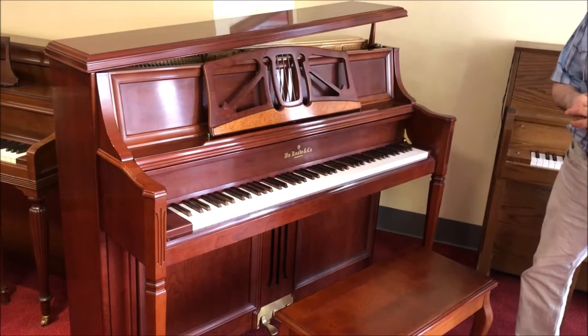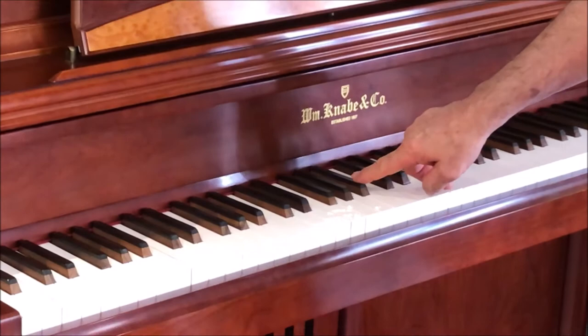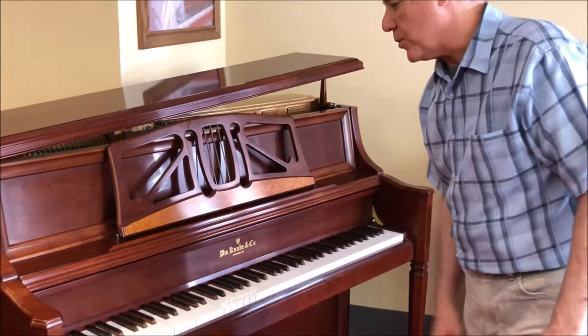This is a Kanabe 47-inch studio piano in a stunningly beautiful and unique cabinet that features details such as bird's eye maple and real ebony wooden keys, which is what you find on Steinway Grands and world-class pianos — which is very unusual.